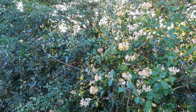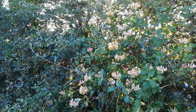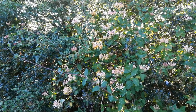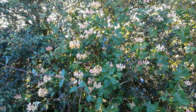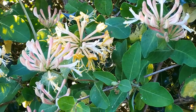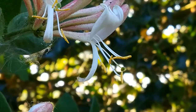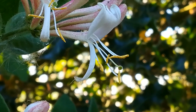Elsewhere in the hedgerow, honeysuckle. The flowers contain a lot of nectar — if you take them off and suck at the bottom, you'll taste that sweetness. And that's where it gets its name from.